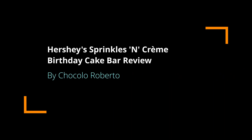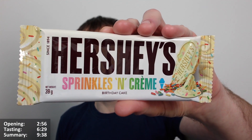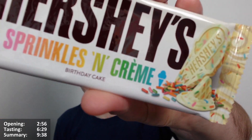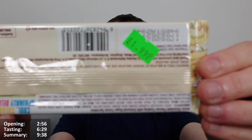Hello, Chocolabit here for another video review, this time of the Hershey's Sprinkles and Cream bar. It's a very interesting one — this looks to be basically white chocolate with hundreds and thousands, but it says 'Sprinkles and Crème' — look, it's got the accents above the E, so 'Sprinkles and Crème.' This is a US import, and you can see on the back it cost me a small fortune.